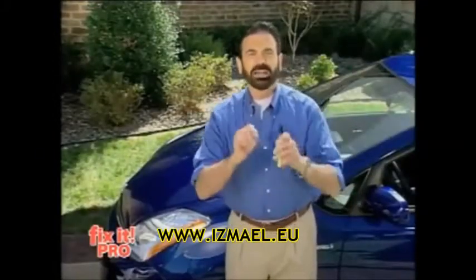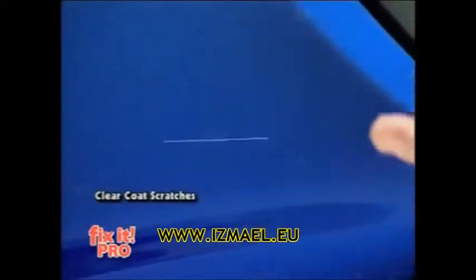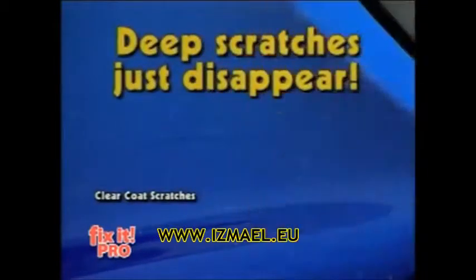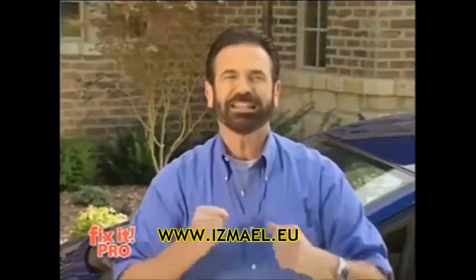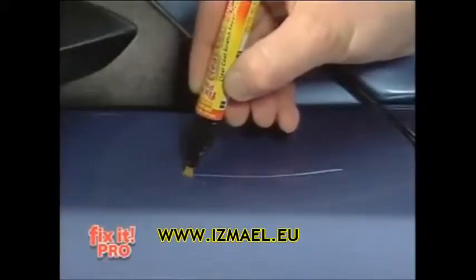If seeing is believing, watch this. Can you imagine having a scratch like this? Now watch Fix-It go to work. It fills it. It disappears like magic. The scratch has met its match with Fix-It. I took Fix-It Pro, ran it one time down the scratch — gone.